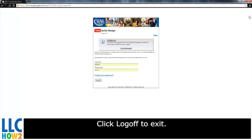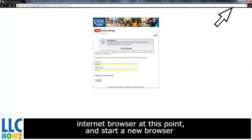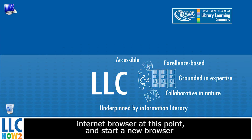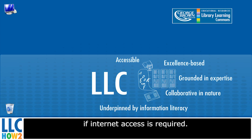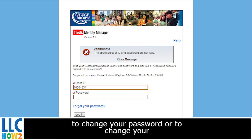Click Log Off to exit. For your security, we recommend that you exit from your internet browser at this point, and start a new browser if internet access is required.